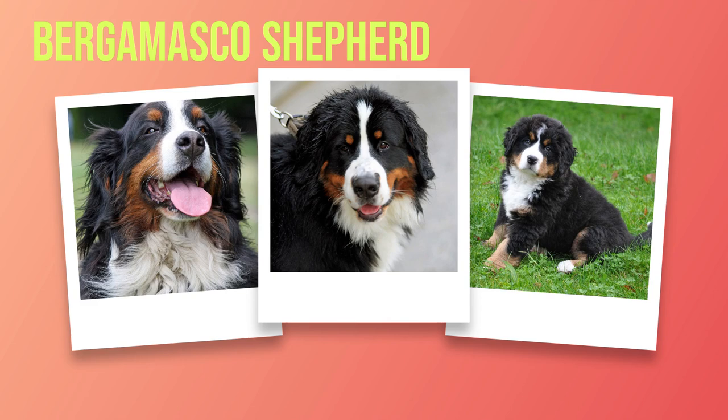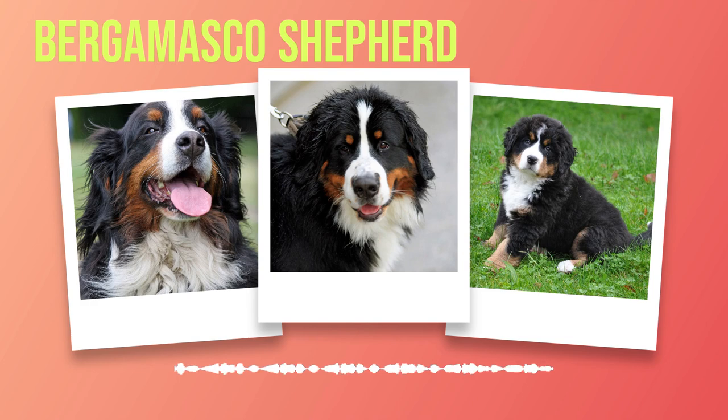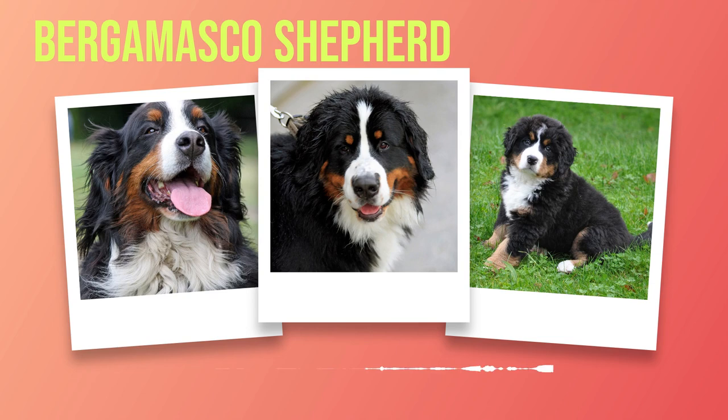Their sturdy build reflects their history as working dogs in the Swiss Alps. One cannot discuss Bernese Mountain Dogs without mentioning their striking coat color and texture. These majestic canines showcase a beautiful tricolor pattern consisting of black, white, and rust-colored markings. The deep black covers most of their body while white markings adorn the chest, face blaze, paws, and tail tip. Rust-colored accents highlight specific areas such as above the eyes or on the cheeks.